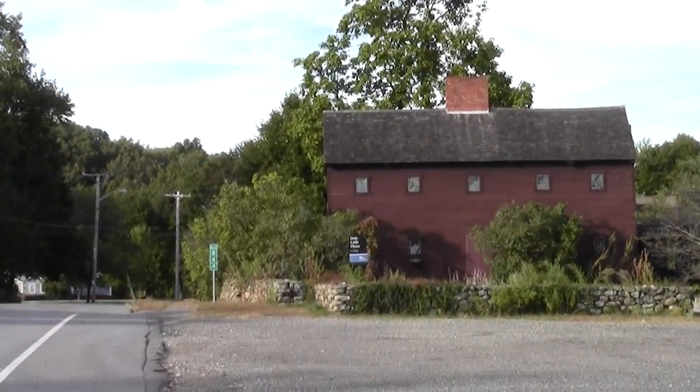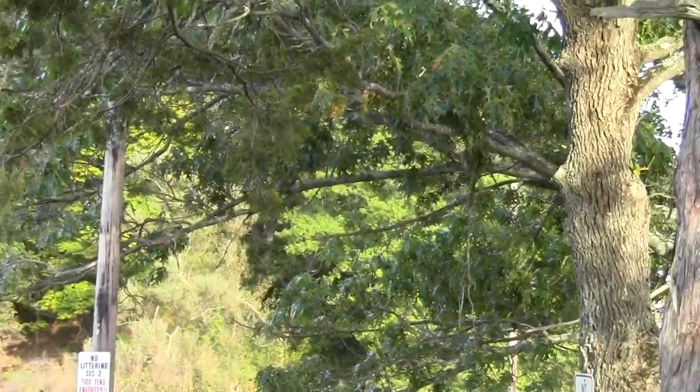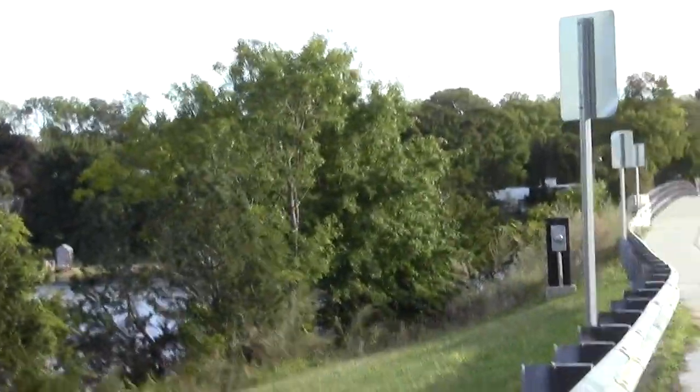We came from that direction. There's another cool property right down here — the Newbury salt marsh. I'm heading this way, which goes to Raleigh. This way came from Plum Island.